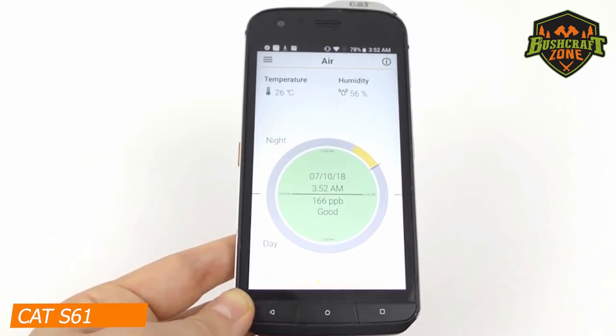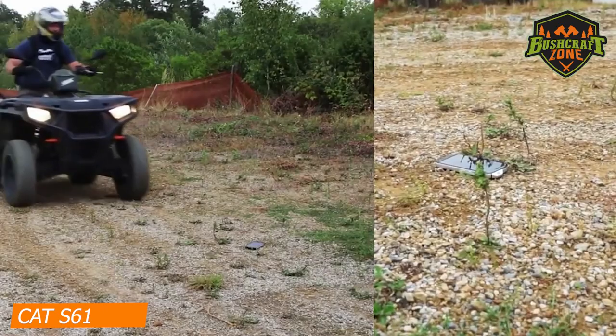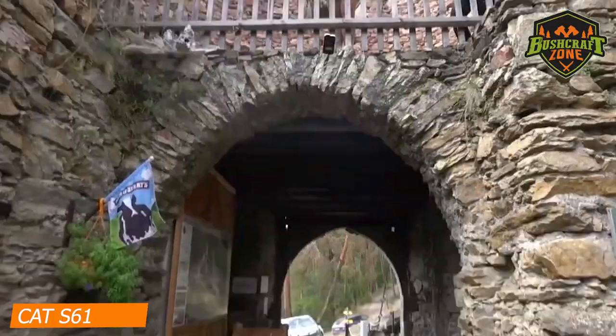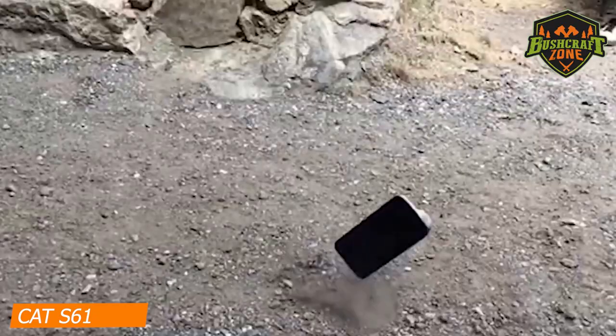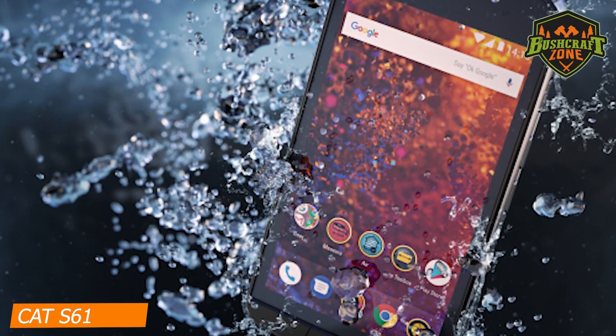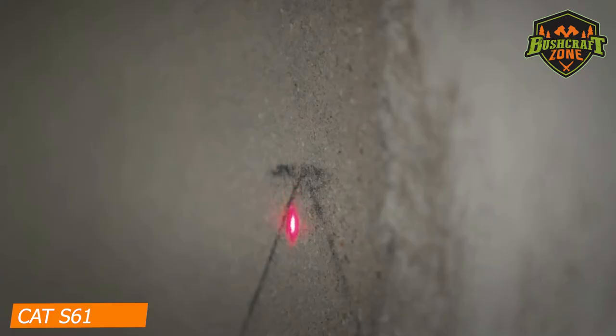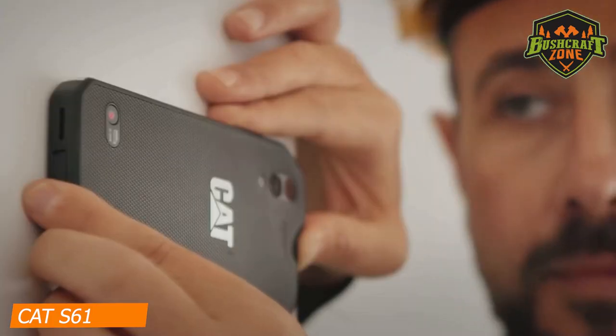In addition, it can also trace any presence of volatile organic compounds within the air. This phone comes with IP68 and IP69K ratings and is certified waterproof for up to 3 meters for around an hour. Apart from that, it is resistant to salt mist, pressure, and vibration at that depth. You can also measure distance with it thanks to the integrated laser.